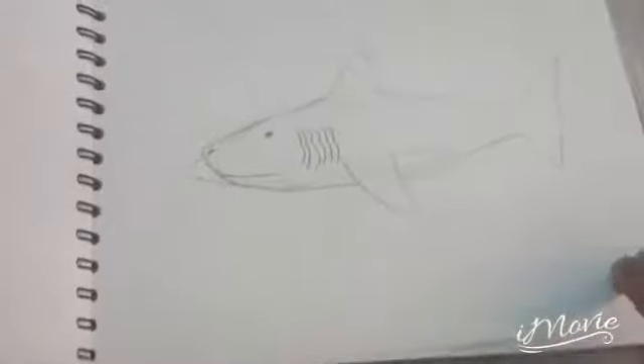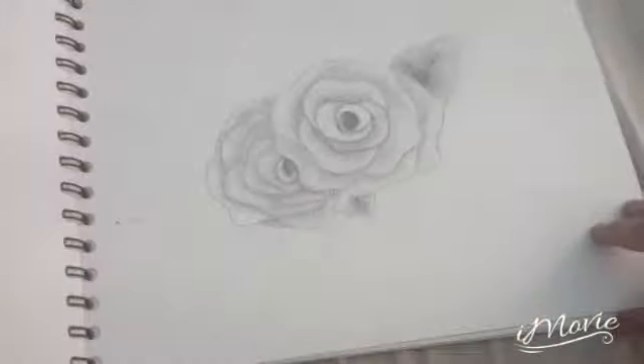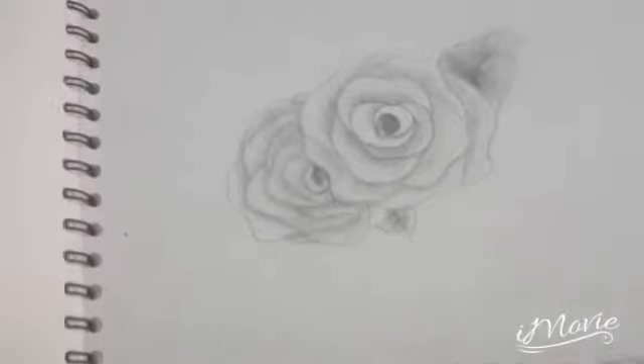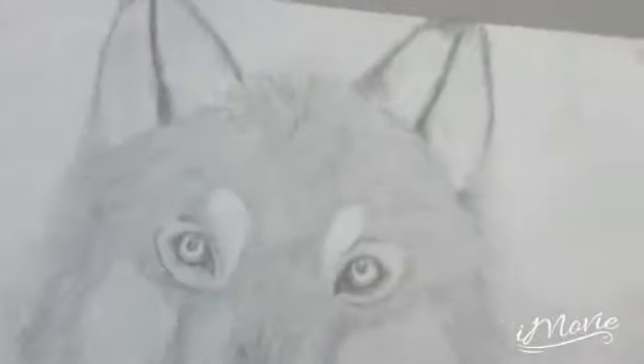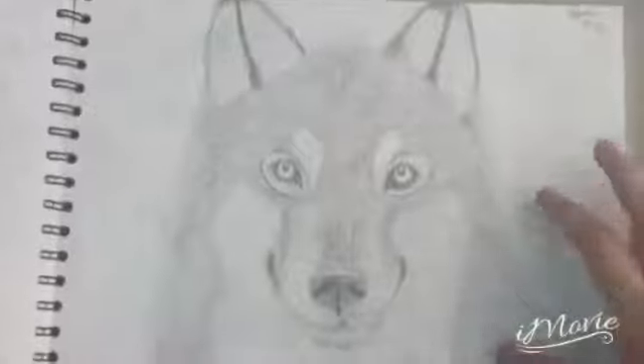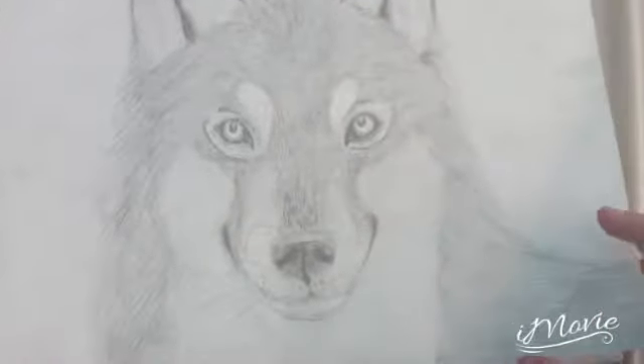This is a terrible drawing. This is a proper drawing of a shark. I'll be right into two of the stuff. This is roses. This is a grey wolf. I'm quite impressed with this drawing. It's very pretty.